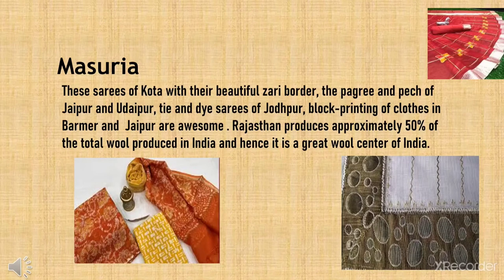Masoorya. These sarees of Kota with their beautiful zari borders, the Pagri and Petch of Jaipur and Udaipur, Thai and Dai sarees of Jodhpur, and block printing of clothes in Bahamur and Jaipur are awesome.